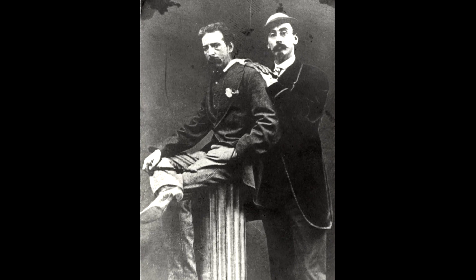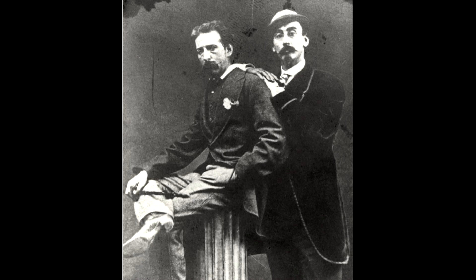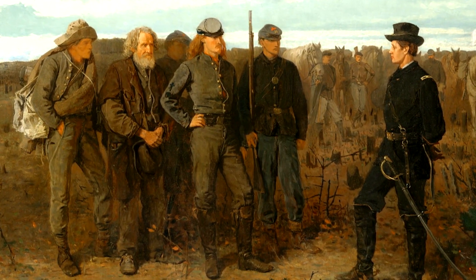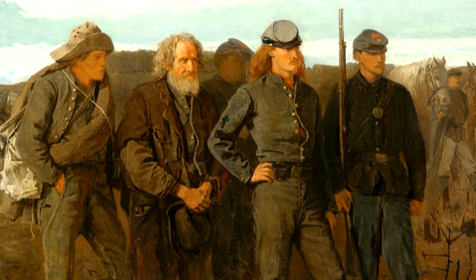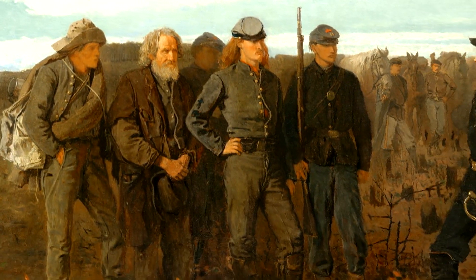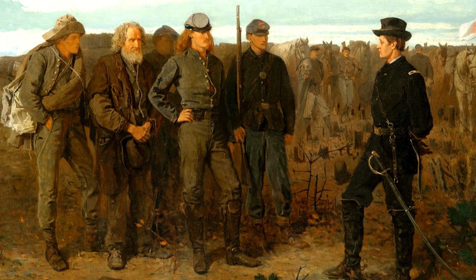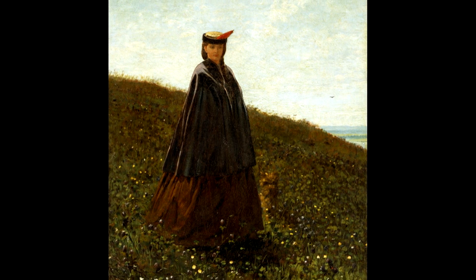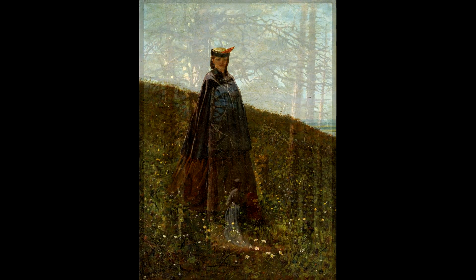In 1866, Homer traveled with his Belmont friend Albert Kelsey to Paris, where his new Civil War painting Prisoners from the Front was on exhibit at the prestigious Exposition Universelle. It shows the gathering of prisoners from the Confederate side brought before a Union General. The Union General is almost welcoming them back into nationhood.